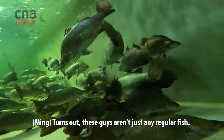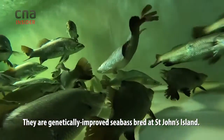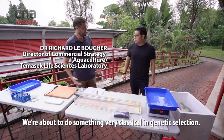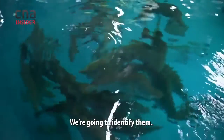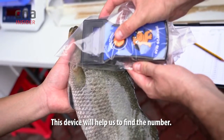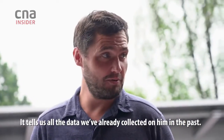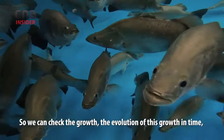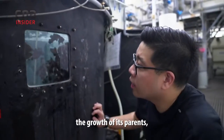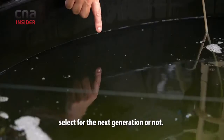Turns out, these guys aren't just any regular fish. They are genetically improved sea bass, bred at St. John's Island. We're about to do something very classical in genetic selection — we're going to identify them. We have a transponder inside each fish, and this device helps us find the number, which is the code of the fish. It tells us all the data we've already collected on it in the past, so we can check the growth, the evolution of this growth over time, the growth of its parents and grandparents. Thanks to that, we can decide whether to select it for the next generation.